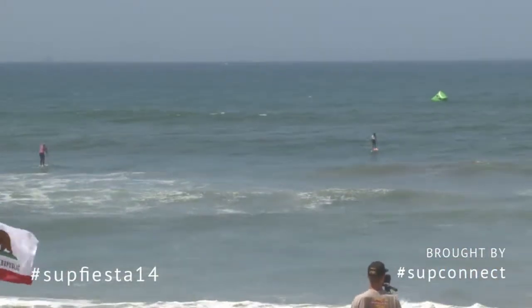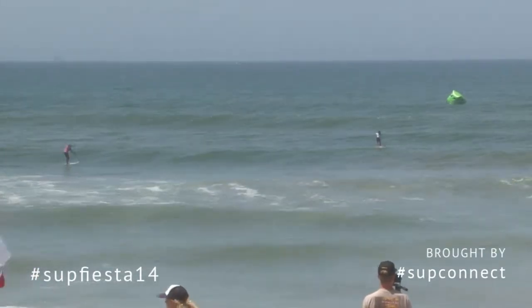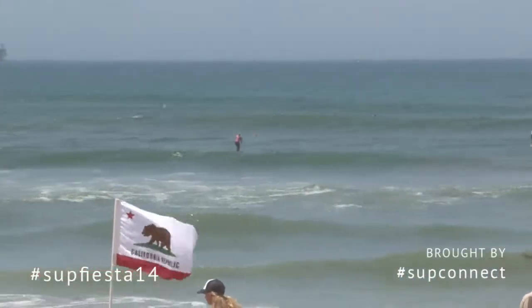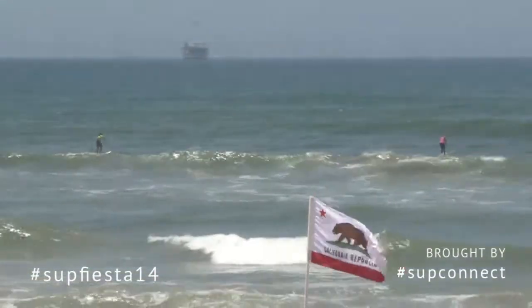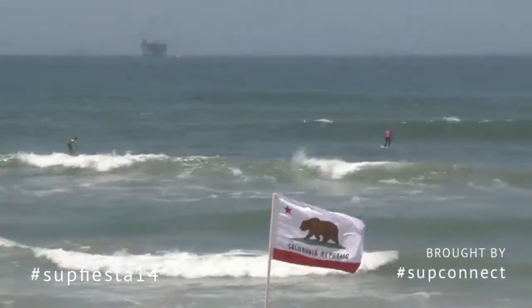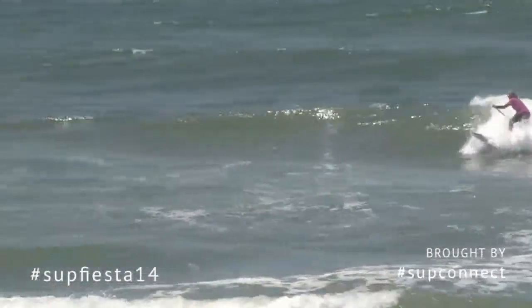All together, that's S-U-P-F-I-E-S-T-A 14. Let's just blow up the entire Twitter website with SUPFIESTA14 tweets as this bomb set is approaching. This might be one of the bigger sets of the surf contest, and man, there's just numerous waves to choose from. There's dolphins out the back — that's always a good sign.